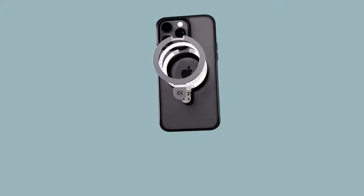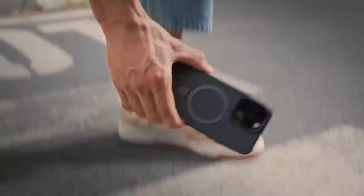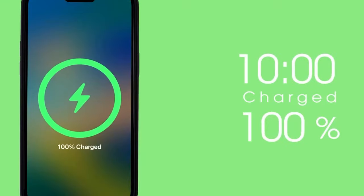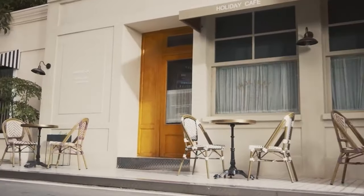The CASACO Magnetic Invisible Stand Case is a stylish and functional accessory for the iPhone 16. Its innovative invisible stand design, constructed from lightweight yet durable aerospace aluminum alloy, offers a compact and portable solution for hands-free viewing.